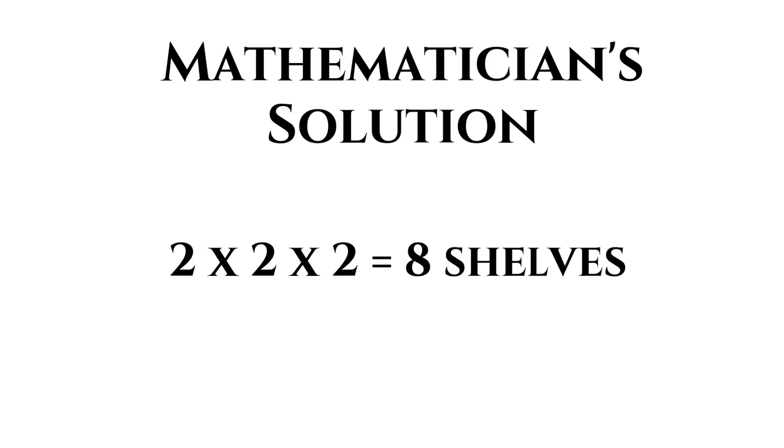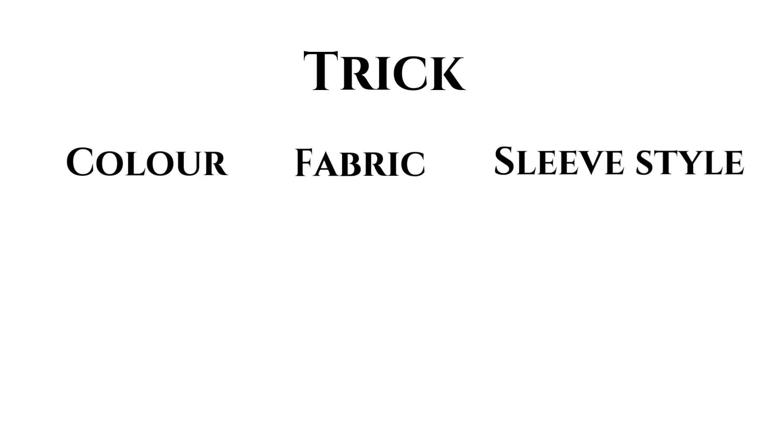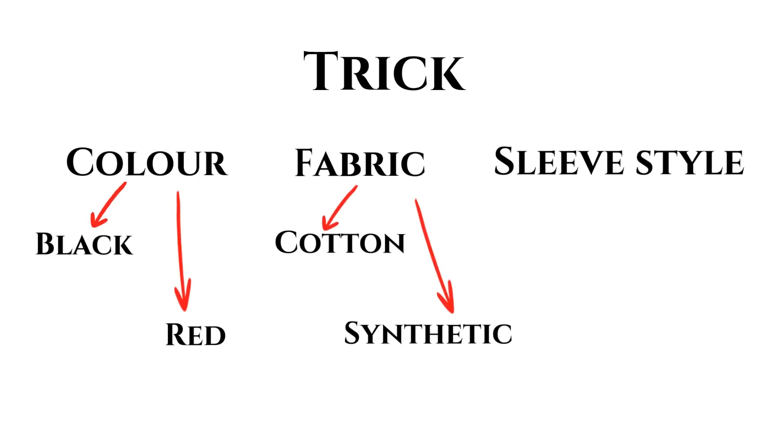The mathematician will solve the problem somewhat like this. That was quick, isn't it? What is the trick? There are three different categories — color, fabric and sleeve style — and each category again has two options.